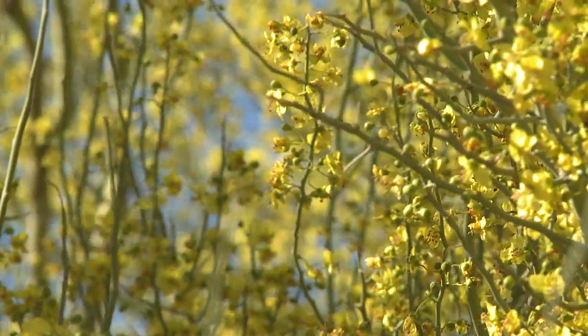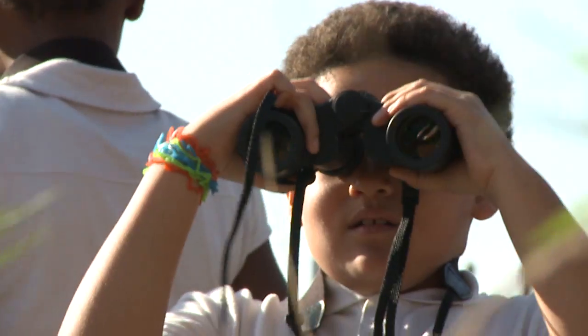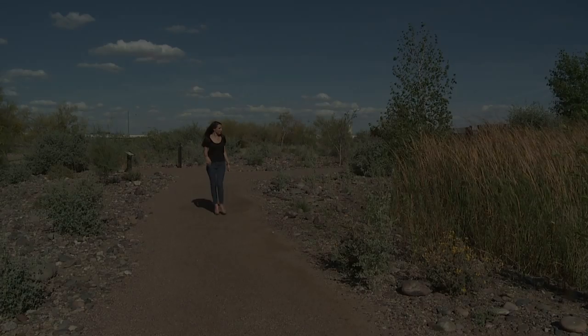It's really important to connect youth with nature in particular because it really fosters a feeling of conservation for the future — that they want to take care of the place where they live. And if people aren't introduced to that at a young age, it's not really on their radar.